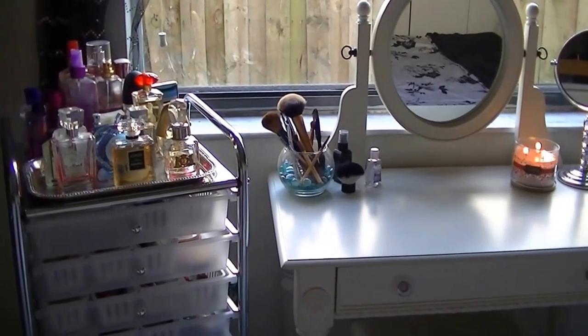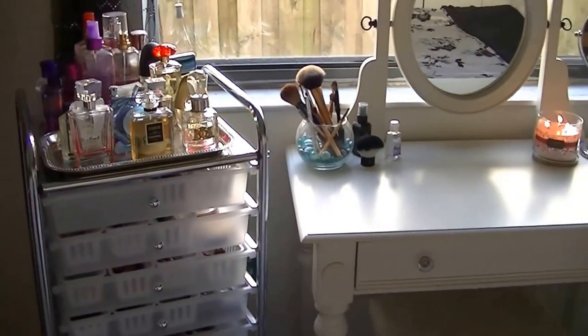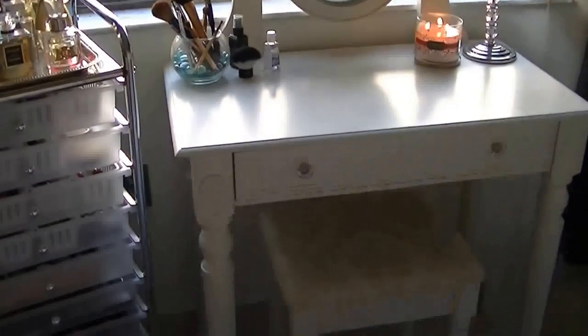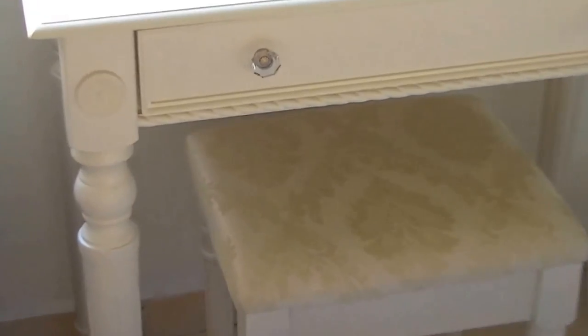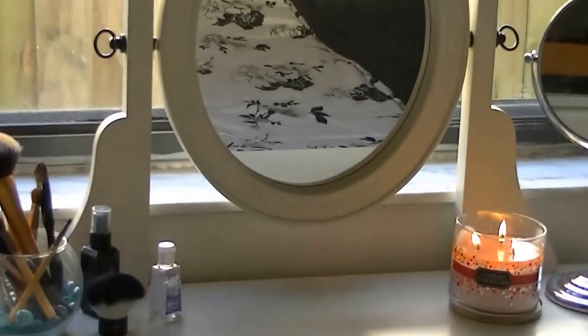Hey girls! So this is just an overview of how my vanity and my makeup drawers look. The vanity itself is from Walmart. I ordered it online and it came with the bench, and the bench actually has a cute pattern on it, and that's just how the vanity looks.